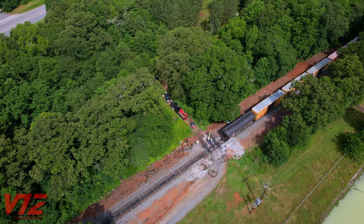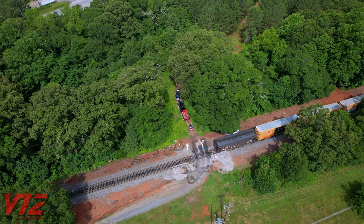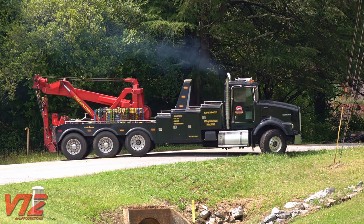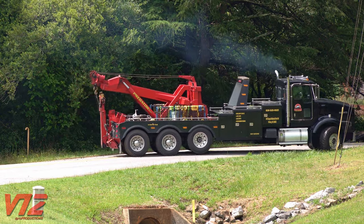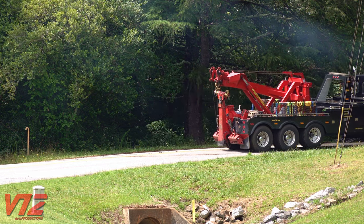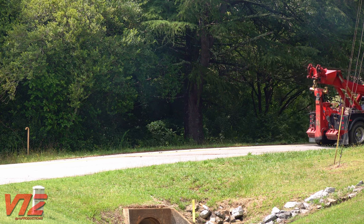It was now time for the heavy equipment to move out. This is definitely the first time I've seen a tow truck used to repair a rail car, but that doesn't mean it's not uncommon. In fact, I believe the company that operates this truck actually specializes in railroad repairs. I would imagine a wrecker like this would be able to navigate the back roads around here better than a big crane.